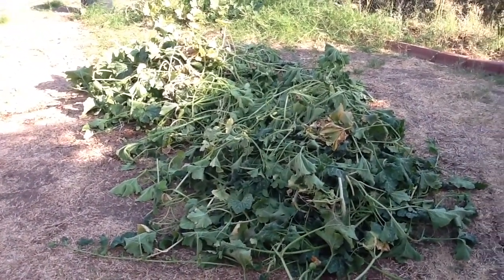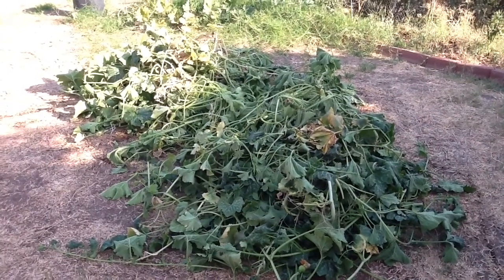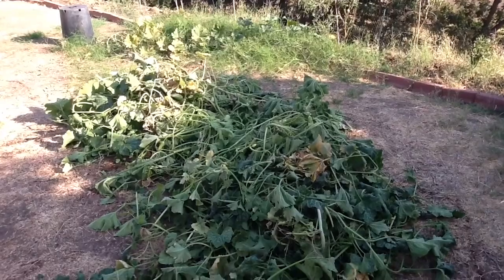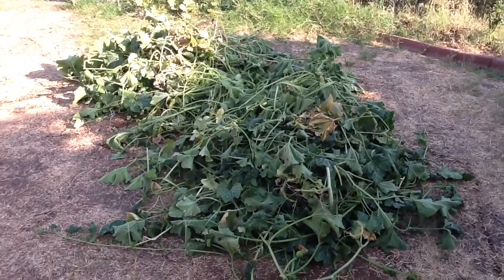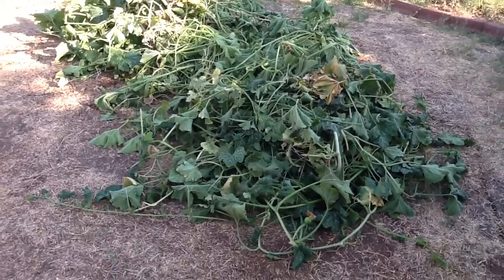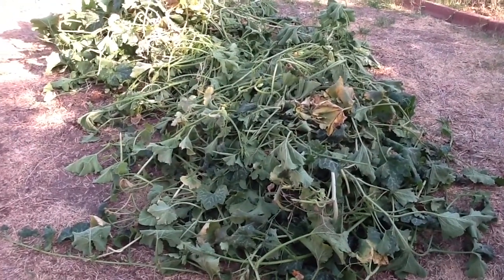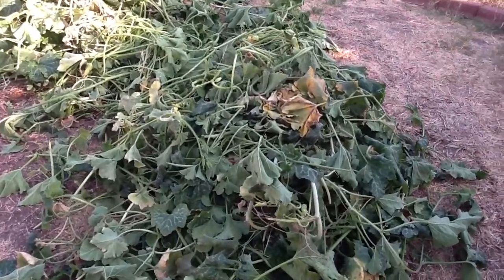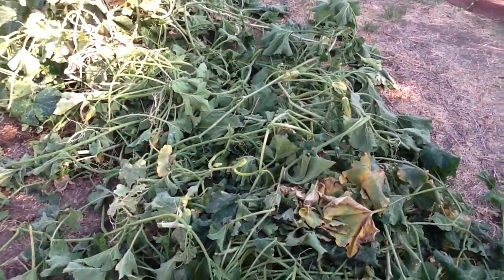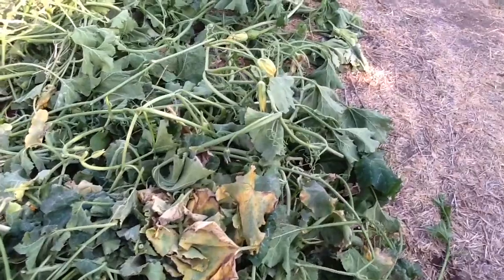I finished pulling all of the plants — there were just two plants and they produced really well. There's a little bit left back there that I'll finish up in the morning since it's just too hot right now. Besides the aphids, I also found some powdery mildew, so I'm glad I was able to tackle it and get rid of it.